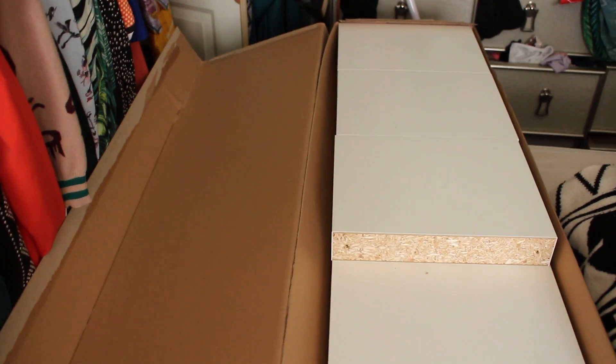And now I have the Ikea Lack shelf that I'm putting together. The other pieces are right behind me and honestly this looks a lot easier than the desk and the Alex drawer.